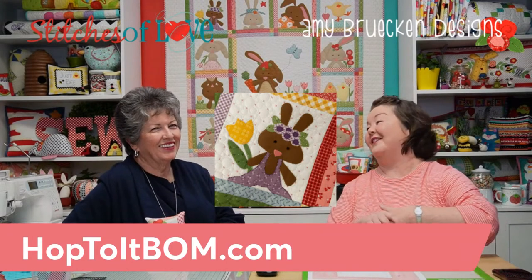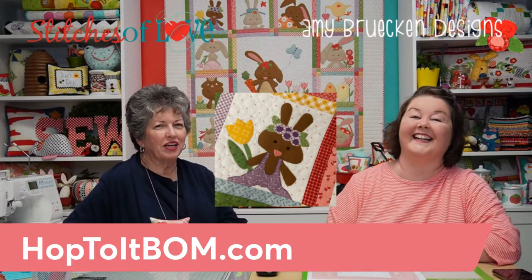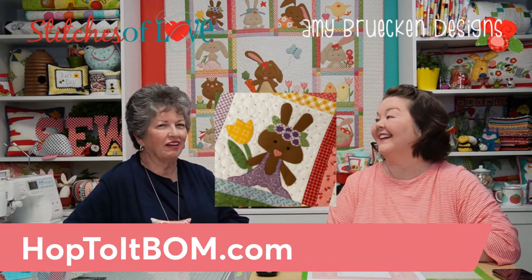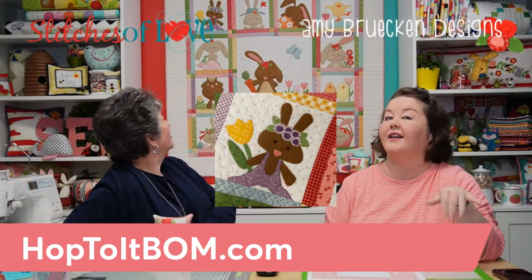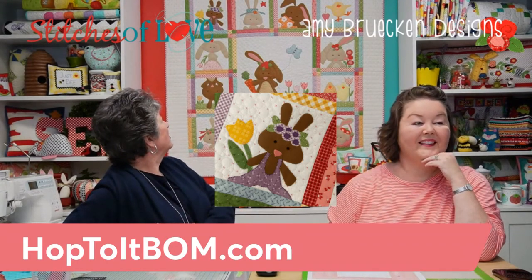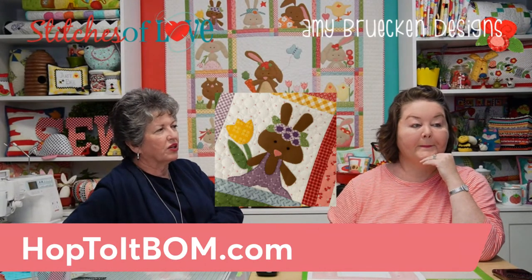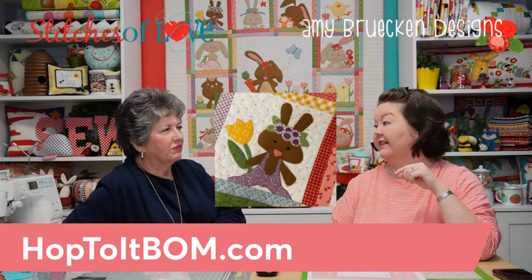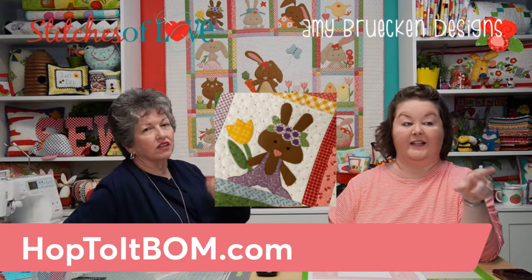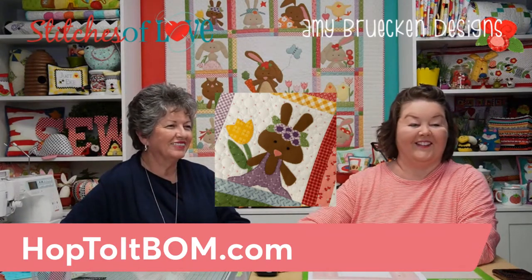Another block is so fun Julie calls it 'Richard Simmons' — a bunny in a little leotard jumpsuit thing with a yellow tulip. This is actually block one, the first block you get to make. It features purple — a color called 'Taffy' — one of the first times Lori Holt has introduced purple into her line.